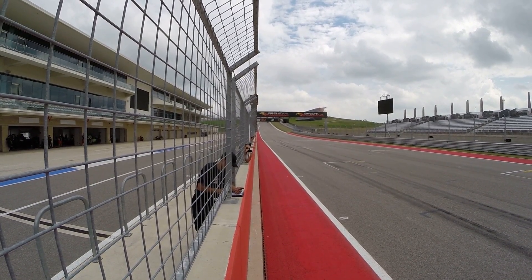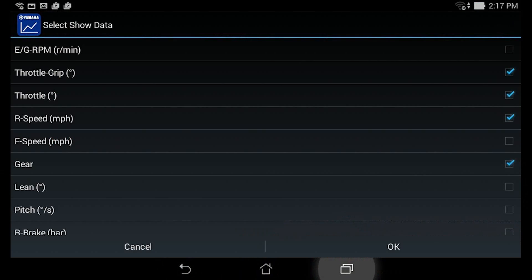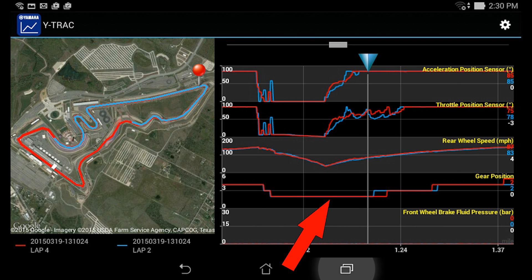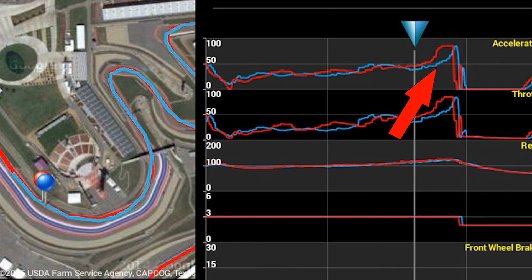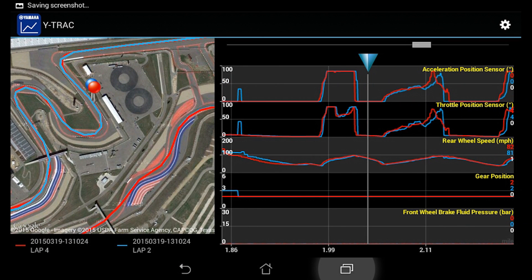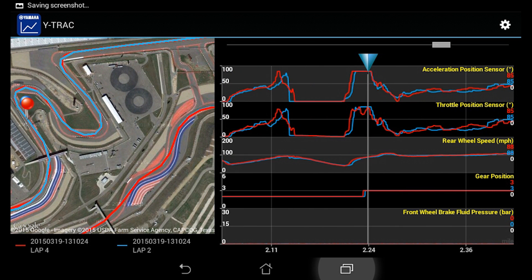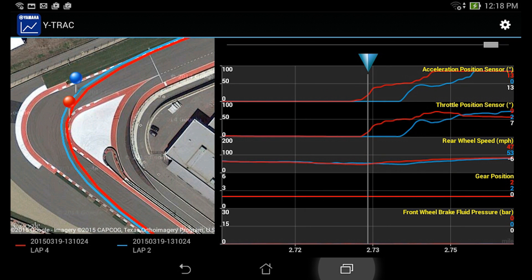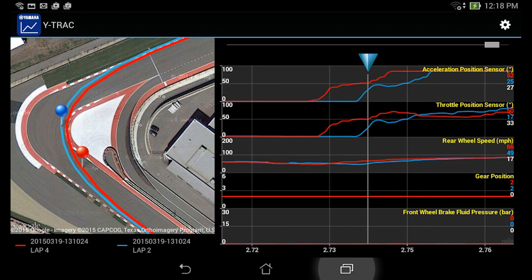The Y-Track app also allows you to overlay two different laps, enabling direct comparison of up to five channels of data, such as gear shift points, throttle opening, brake pressure, and lean angle. The rider can see exactly where they shifted gears on each lap, when and how much they applied the brakes, and when they started to accelerate coming out of the corner. Following the position indicators on an actual map of the track lets the rider determine the best braking markers and where they should start to lift the throttle in a corner. Here we can see the rider started to lift the throttle at this point in the last corner on their fast lap, and how much further ahead the bike jumps compared to the slower lap.